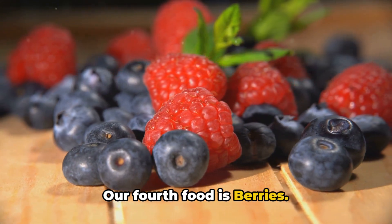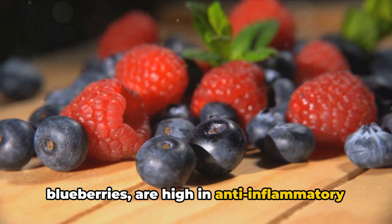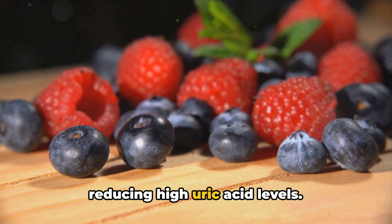Our fourth food is berries. Berries, especially strawberries and blueberries, are high in anti-inflammatory substances, making them perfect for reducing high uric acid levels.